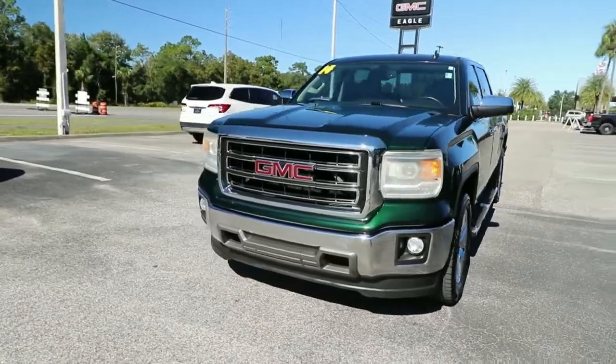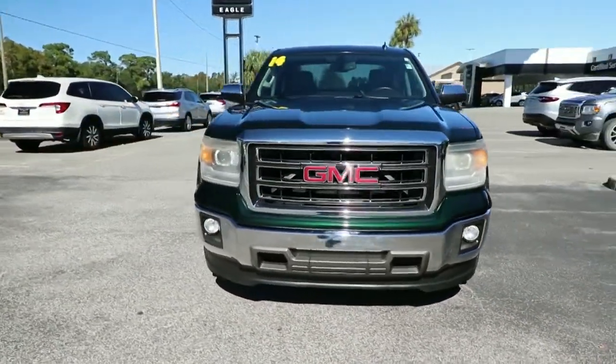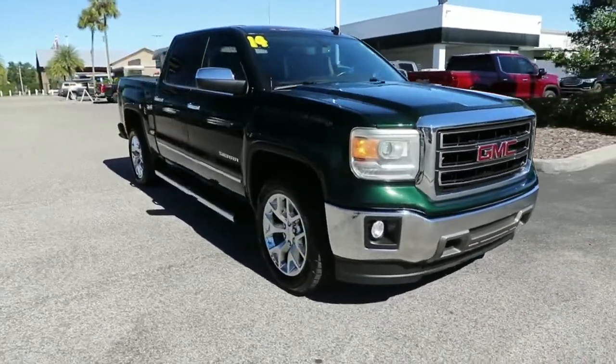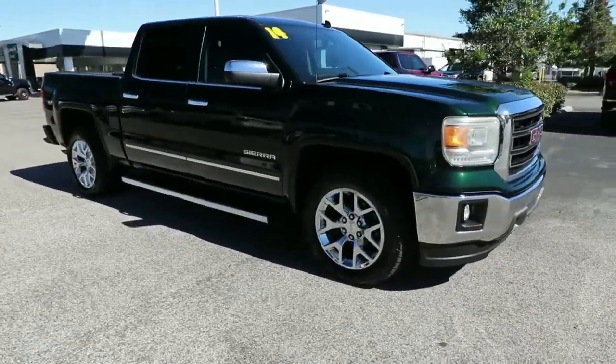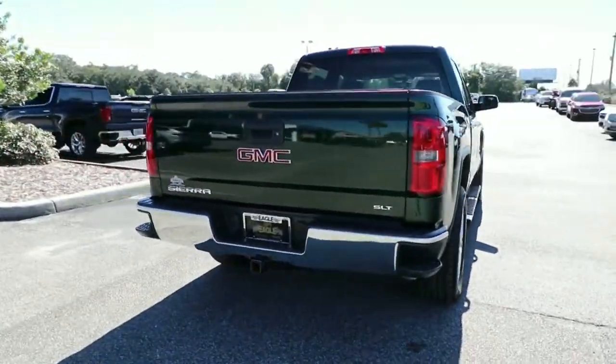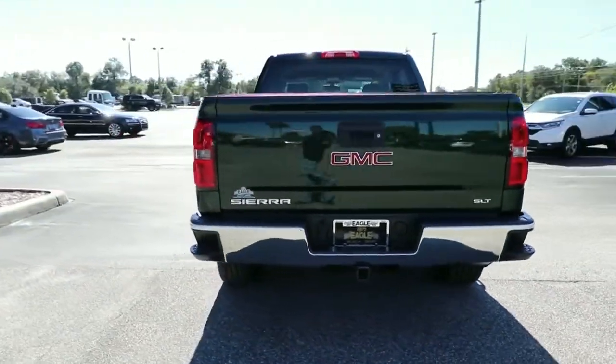Your next car could be the 2014 GMC Sierra. This vehicle is an outstanding buy with fewer than 60,000 miles on the odometer. This strikingly handsome Sierra delivers full-size pickup strength and plenty of modern comfort and convenience.